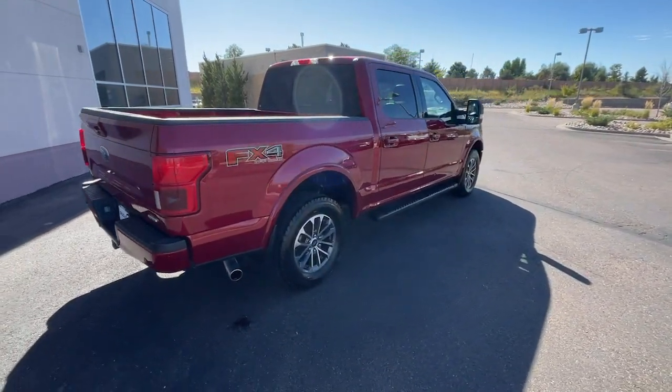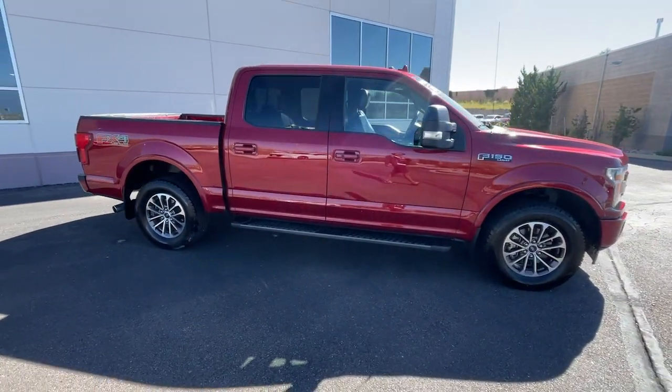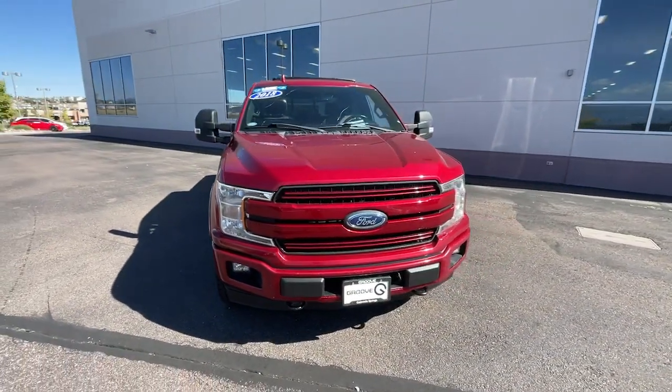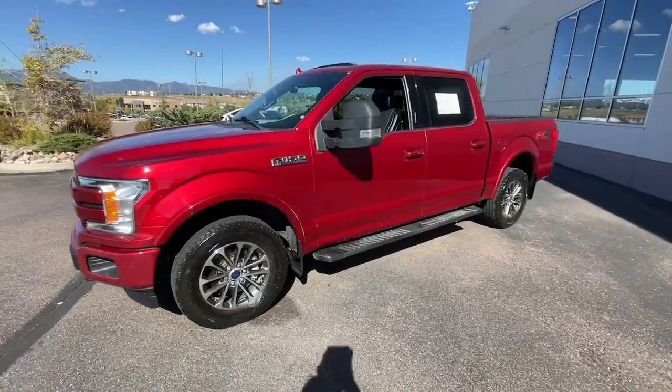Enjoy a new level of ease and confidence whether at work or play when you're in this F-150. Available features let you customize its hard-working bed, and a unique combination of military-grade aluminum alloy and high-strength steel give you the edge with class-leading towing and payload capabilities.